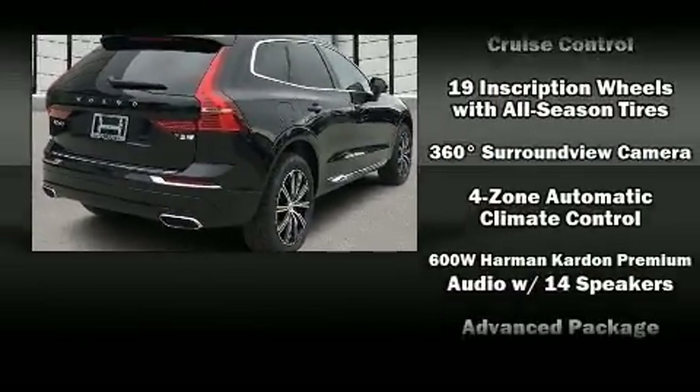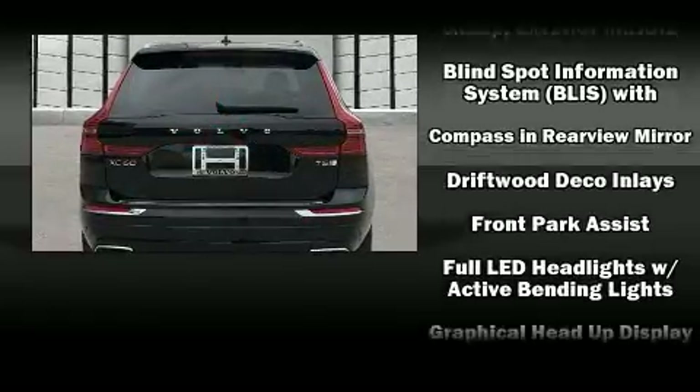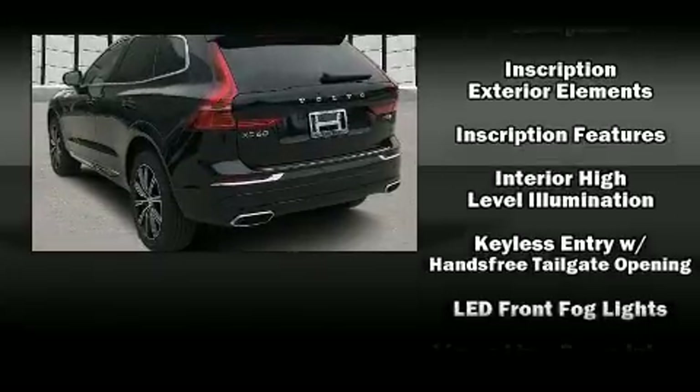It distinguishes itself from the competition with features such as leather upholstery, a built-in garage door transmitter, a trip computer, automatic dimming door mirrors, lane departure warning, and power front seats.